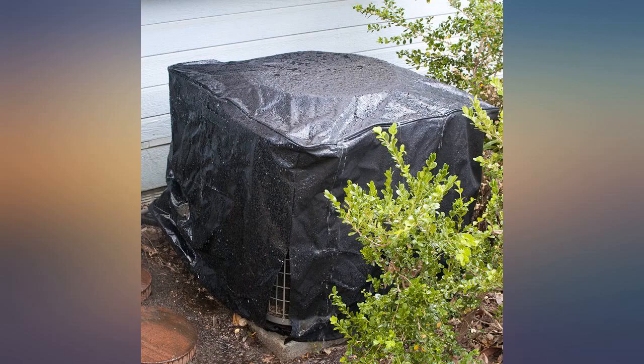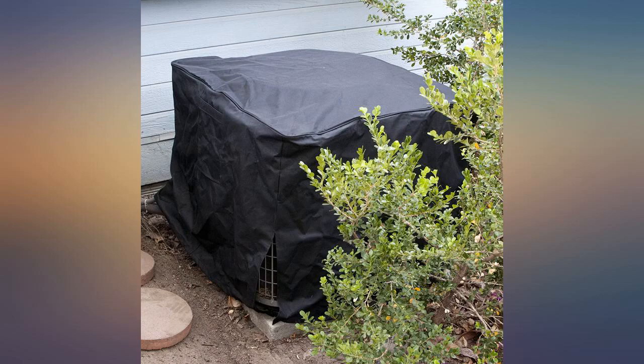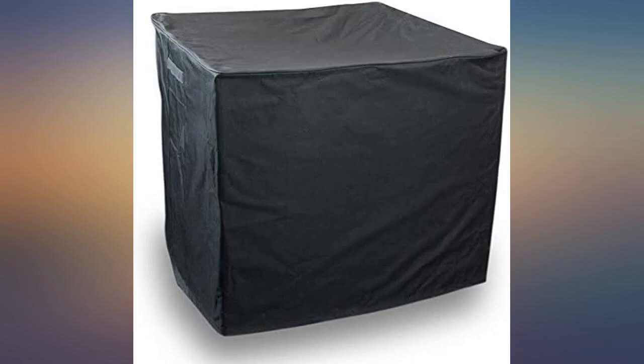Very pleased with this cover. It was heavy and covered perfectly. Love it — thick and solid quality. Fits our AC perfectly. Just put it on, we'll see how it survives the winter months.